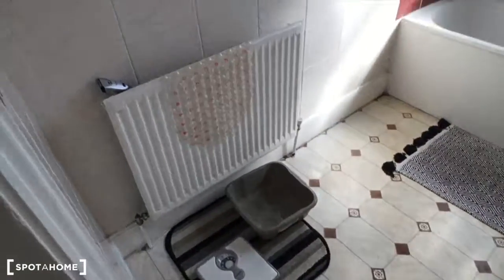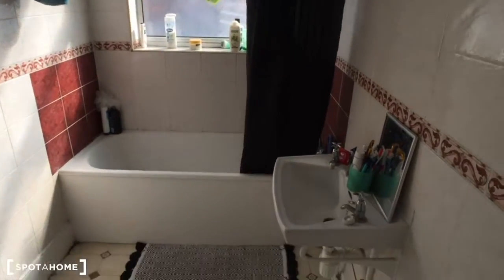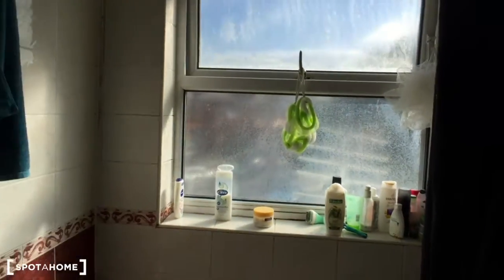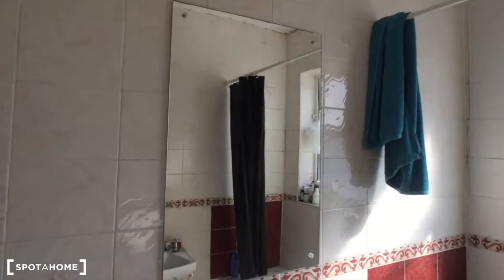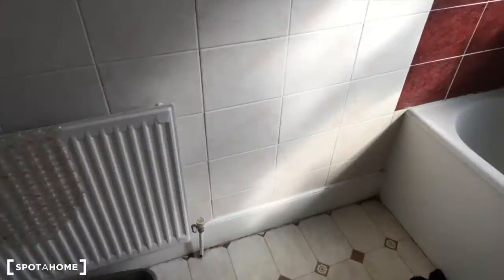Let me show the bathroom first. So here we got a sink, a tub, mirror on the sink, and a window, and a big mirror, a scale, and a heating unit.